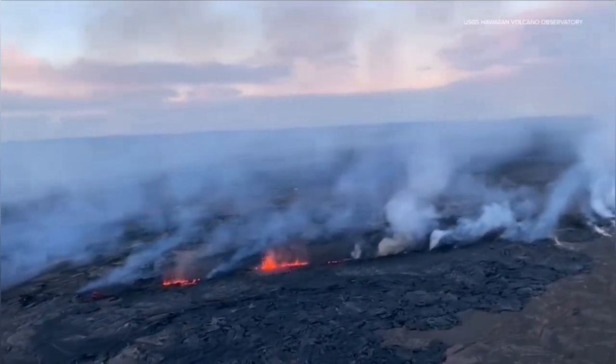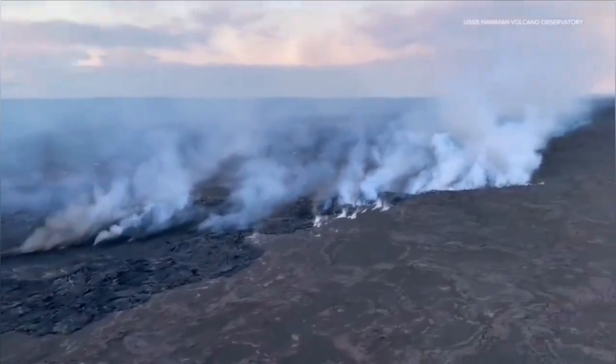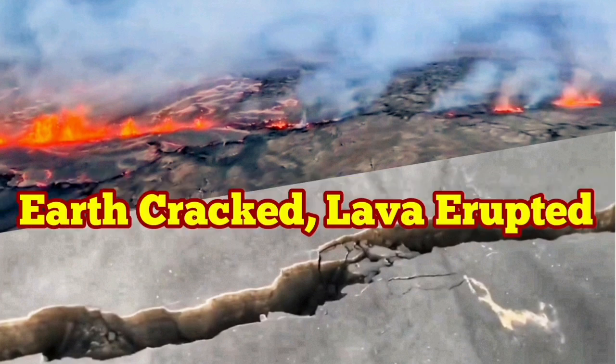This is the latest eruption of this world-famous volcano. I will keep you up to date on that. There are not many videos or anything about this available at the moment because it is not in the place that we used to have our cameras.